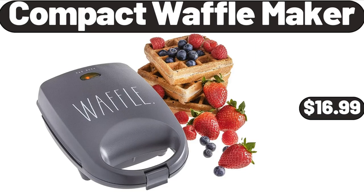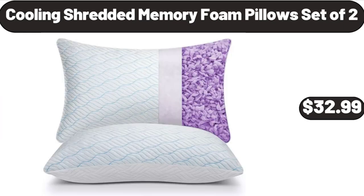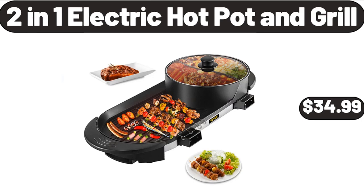Compact Waffle Maker, $16.99. 2-in-1 Portable Silicone Ice Bucket, $4.99. Cooling Shredded Memory Foam Pillows Set of 2, $32.99. 2-in-1 Electric Hot Pot and Grill, $34.99.